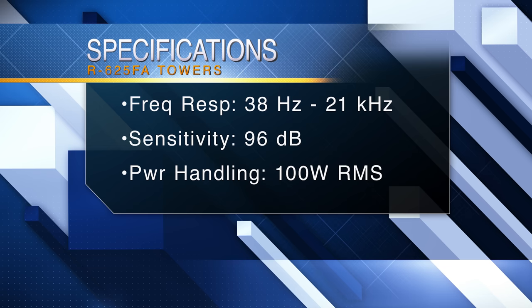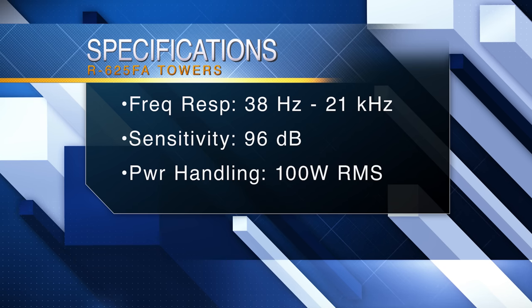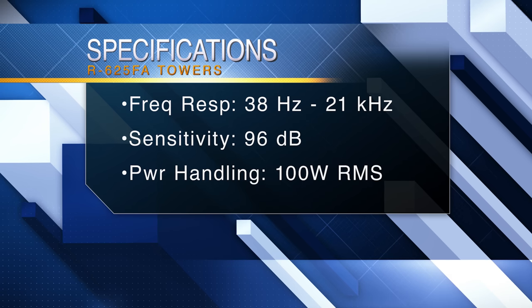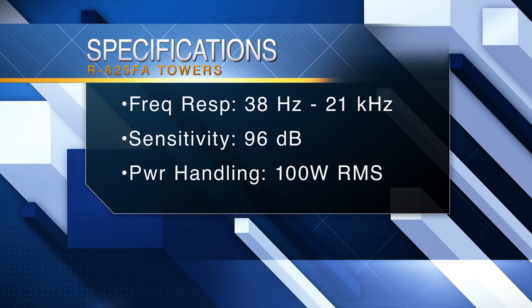But you can't forget that there are two towers at play here, with a frequency response of 38Hz to 21kHz, 96dB of sensitivity, and 100W RMS power handling. You gotta respect those towers being able to handle some pretty low frequencies without the aid of a subwoofer. Another advantage to the tower system? No question Dan, next spec!